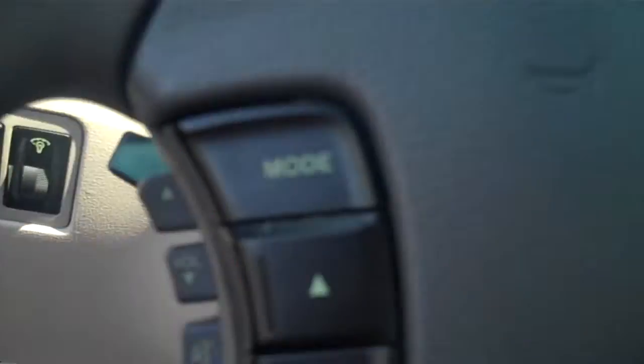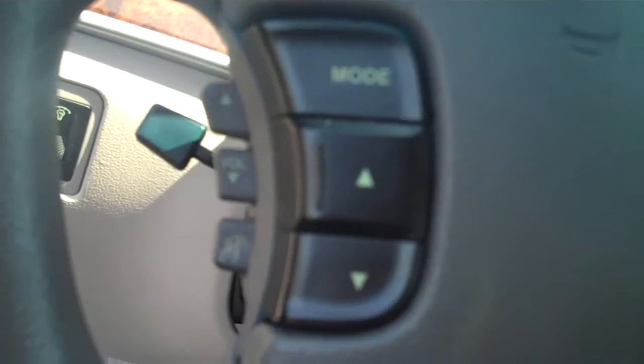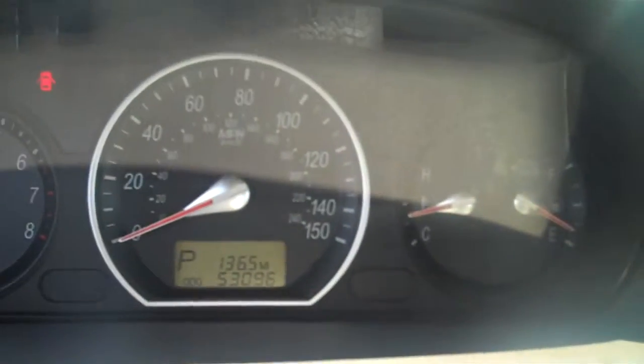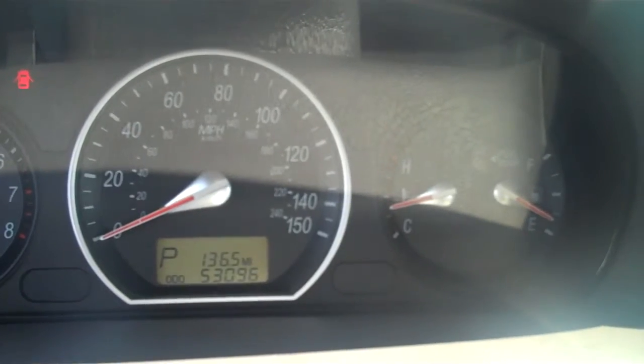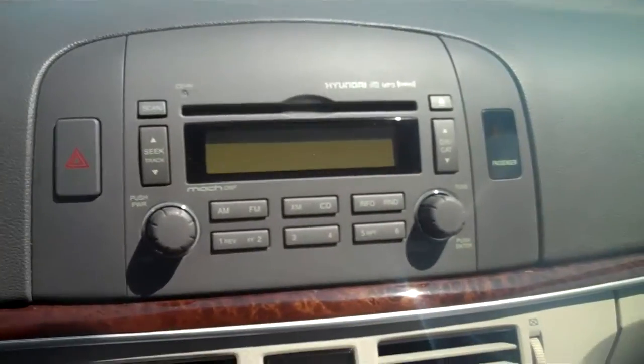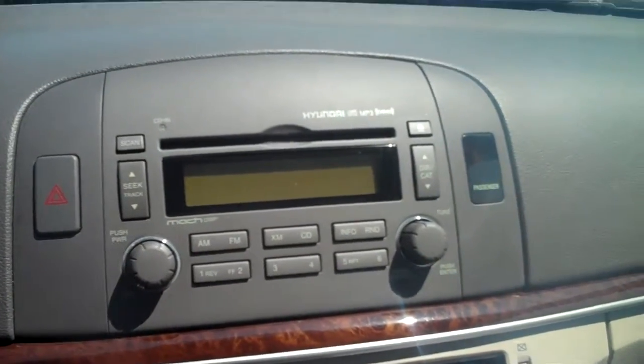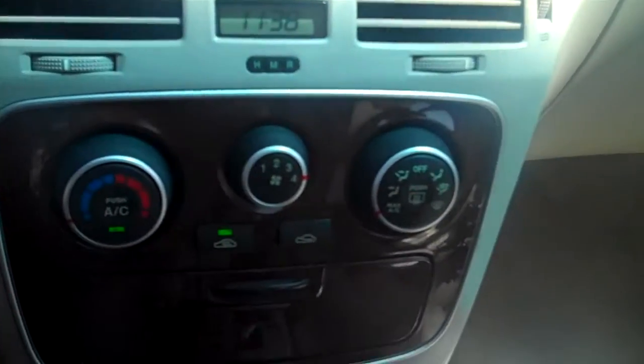You've got electronic stability control. You've got your audio controls here along with your cruise control on the steering wheel. This vehicle has 53,096 miles on it. CD player that also plays MP3s and has XM radio. A.C. and heat controls.